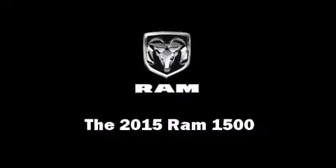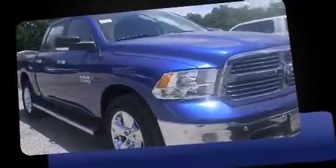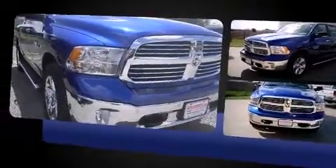The 2015 Ram 1500. This four-door, five-passenger truck offers the latest in technological innovation and style. It features an automatic transmission, four-wheel drive, and a three-liter six-cylinder engine.